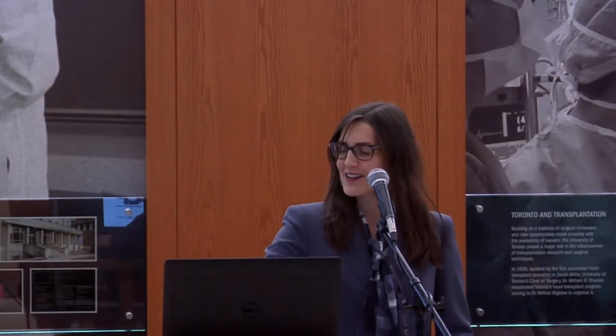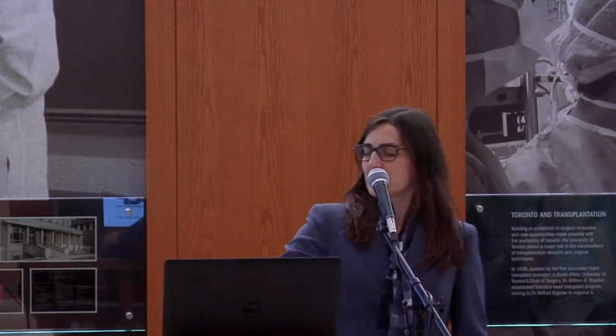My name is Cindy Woodland, and I'm going to tell you about the Applied Clinical Pharmacology program.